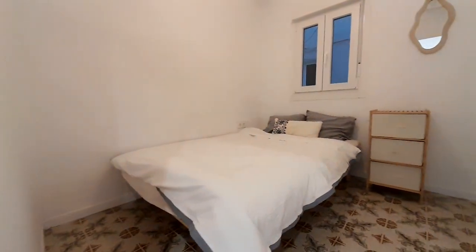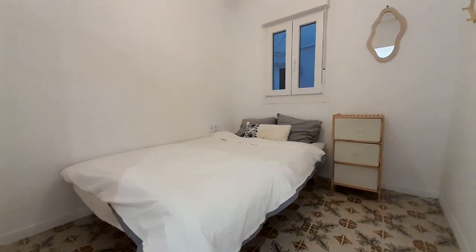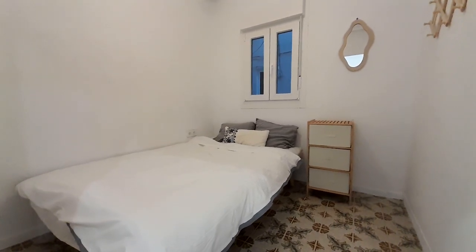This is room number four. It has a double bed and one table.